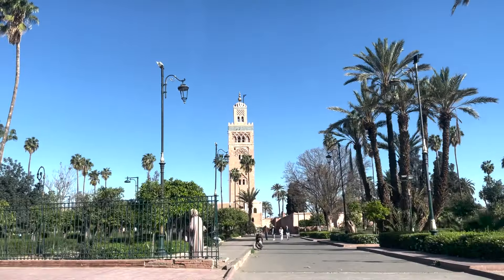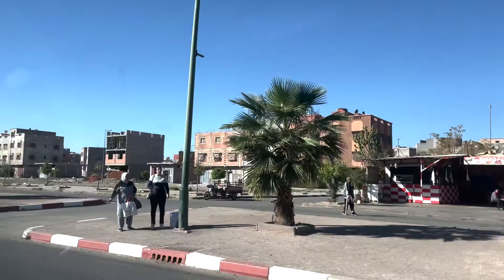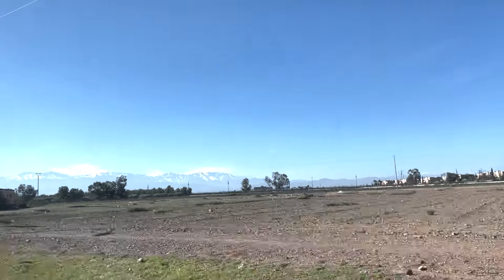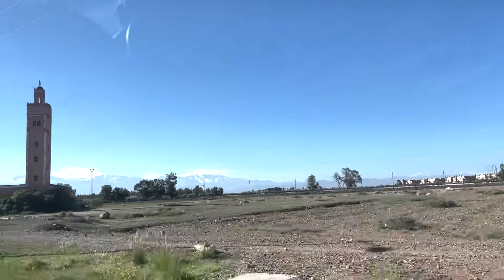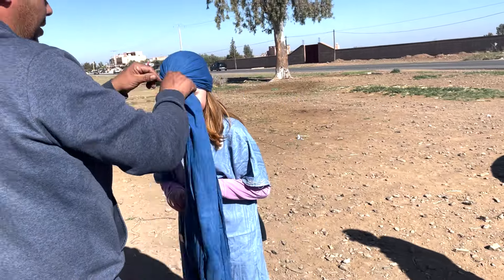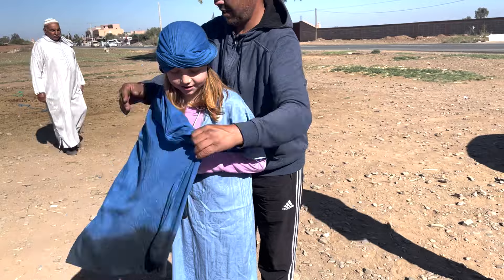After a good night's sleep in our Riad, we headed out to the Oureka Valley in the Atlas Mountains. We booked a private tour with Get Your Guide. Our tour consisted of camel riding, seeing a pottery, visiting an Argan oil cooperative, hiking with a Berber guide in Setti Fatma, a delicious lunch along the river, and a stop at a tapestry collective. It was a great day and we were definitely exhausted by the end.